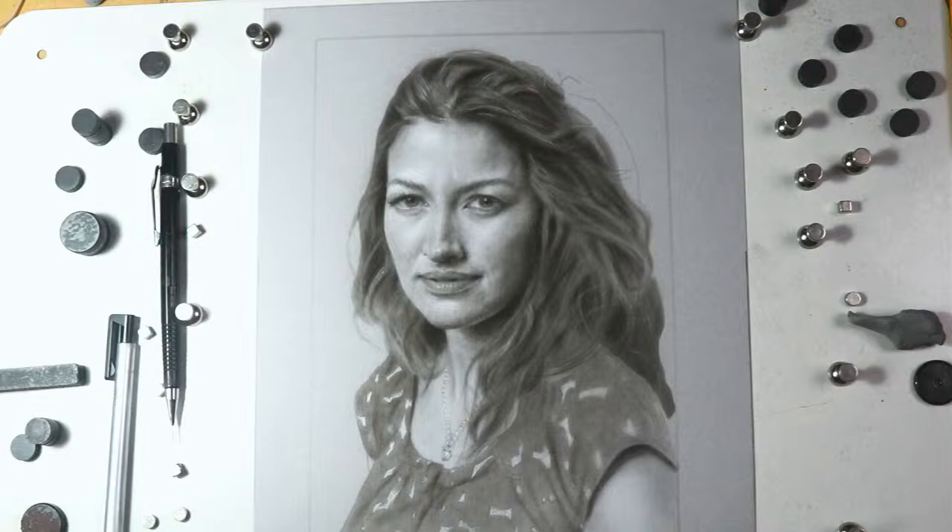Colette is a student of mine in the mentorship program — live classes I do with Google Classroom. Her parrots talk and it's so funny. I always have to ask, 'Is that the dog or the parrot?'